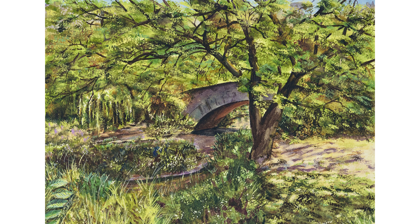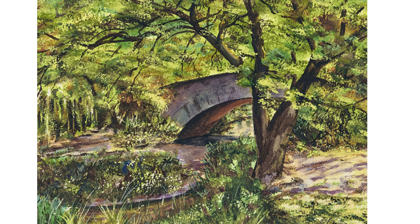Amid Manhattan's hustle, bustle, concrete and steel, Central Park is a welcome oasis. One of the park's most recognizable sights is the famous Gapstow Bridge. The bridge has appeared in countless movies and TV shows, and it is a major attraction, offering one of the best views of the city's skyline.